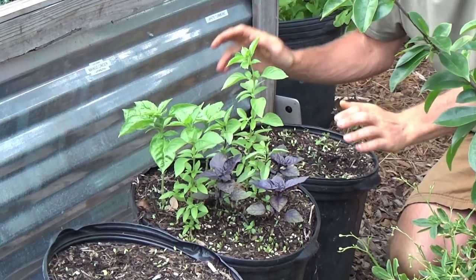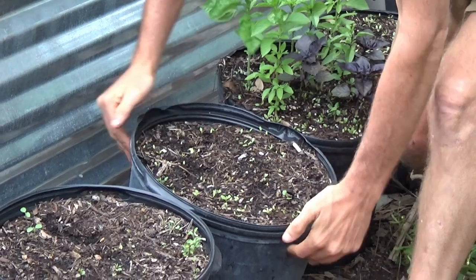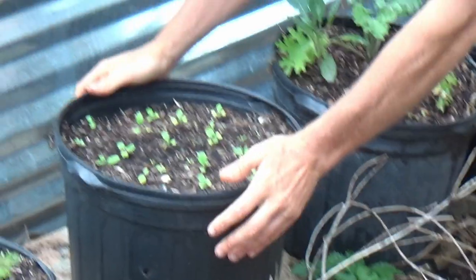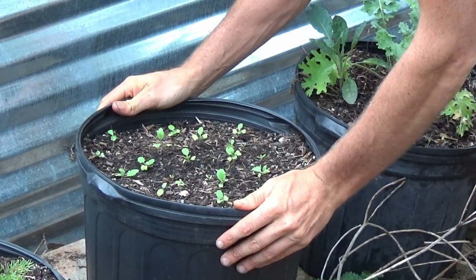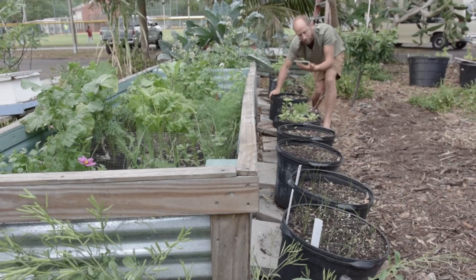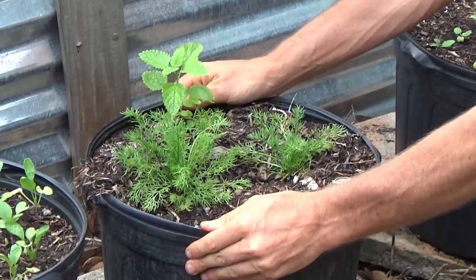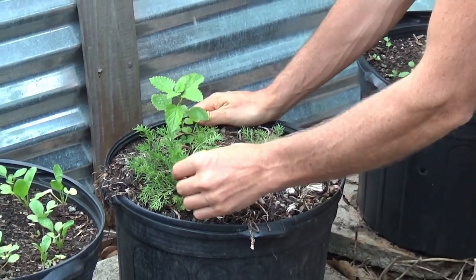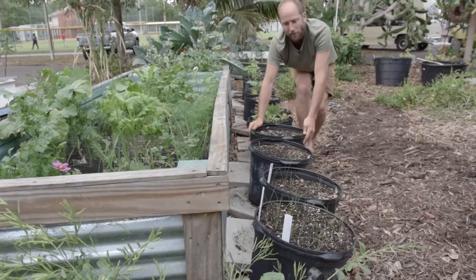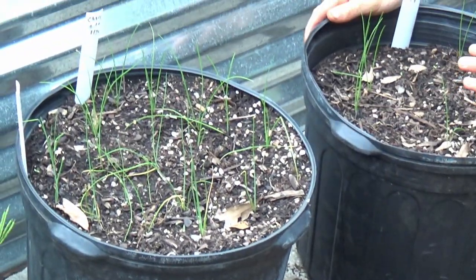We've got our dill, we've got our basil, we've got mustard, flour mix, kale — these were transplanted. We've got what I thought was mustard but actually after a little nibble, this is turnips. And then we've got our herb mix here with our lemon balm and chamomile. We've got our radishes, here we have arugula, then we have carrots, and then we've got our onions and our chives.